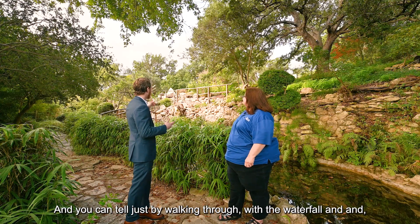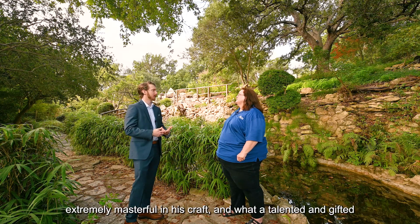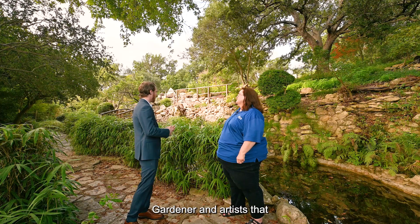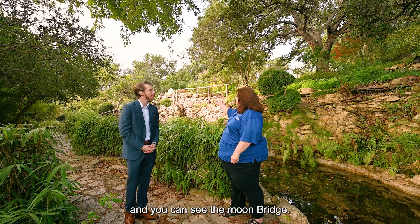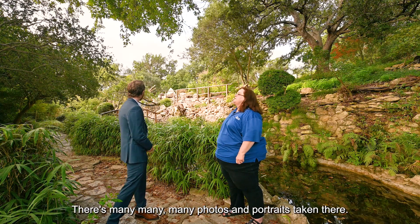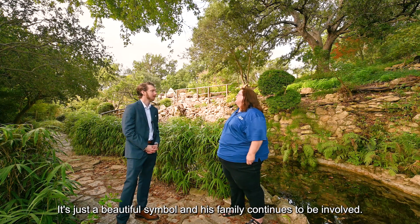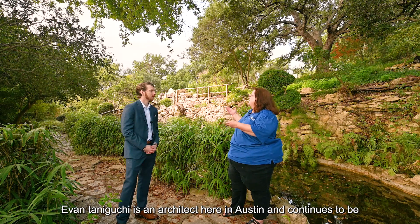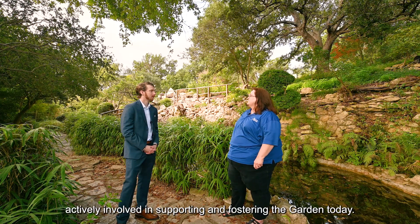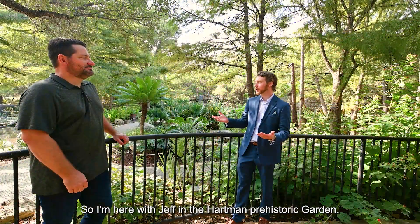Wow, that's very touching and triumphant. You can tell just by walking through — with the waterfall, the pond, and the riparian side of this — that this person was extremely masterful in his craft: a talented and gifted gardener and artist who brought such a beautiful offering of gratitude to the city after a difficult time. You can see the moon bridge right here — there are many photos and portraits taken there. His family continues to be involved; his grandson Evan Taniguchi is an architect here in Austin and continues to be actively involved in supporting the garden today.